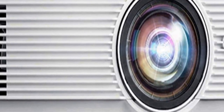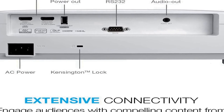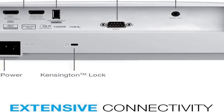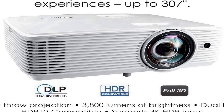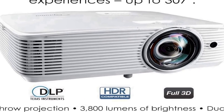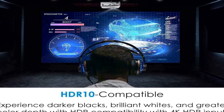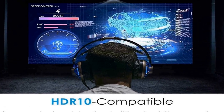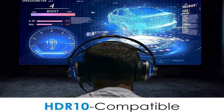HDR compatible — HDR10 technology with 4K input enables brighter whites and deeper black levels. The 6-segment color wheel RYGCWB produces accurate color with sRGB and REC 709 color profile support. Enhanced gaming mode enables a lightning-fast response time of 8.4 milliseconds with a 120Hz refresh rate.